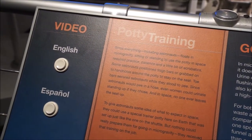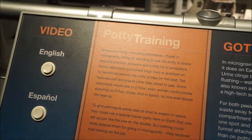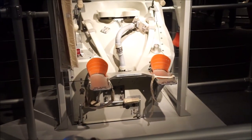Some astronauts position thigh bars or grab onto handholds around the potty to stay on the seat, because you might float away. Toe bars secured astronauts while they stood to go to the bathroom.